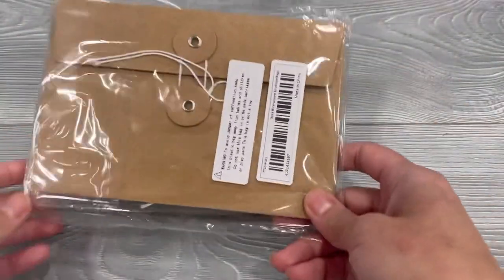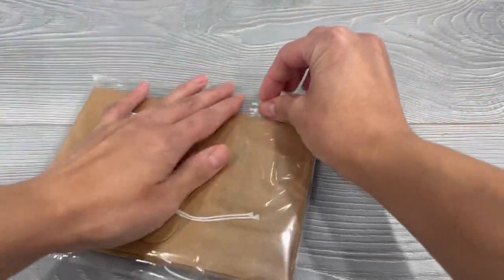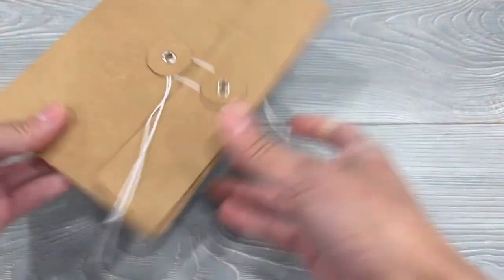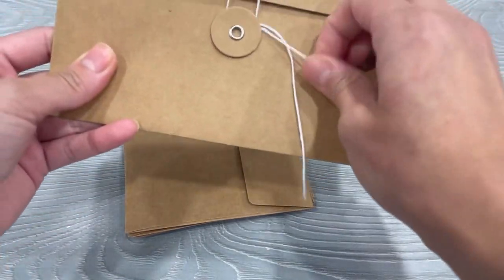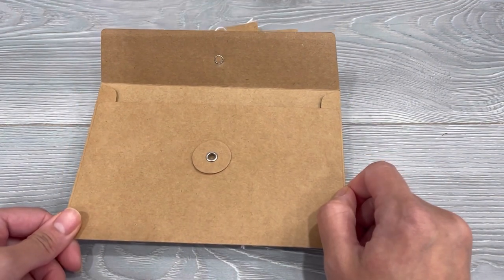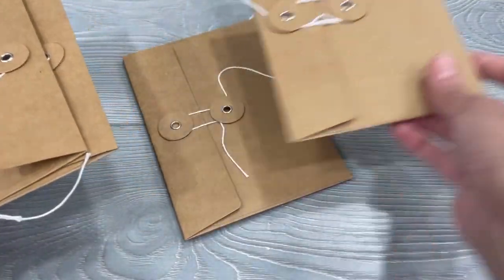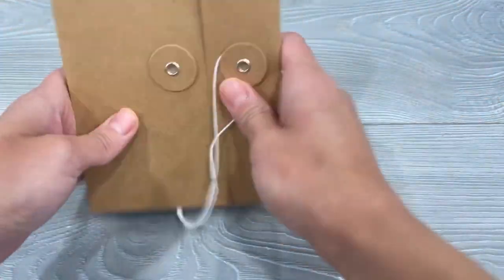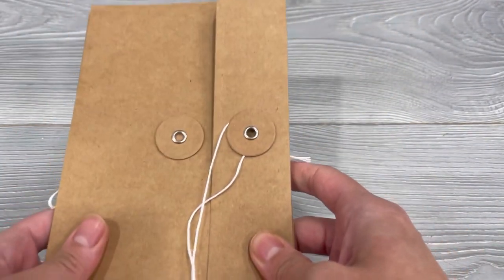I also got a pack of these envelopes. I mean, I don't really need any more envelopes, but I am obsessed with envelopes — you guys know. They just look like this. I was thinking either to make journals with, of course, or just to store some of my stickers or ephemera, maybe even my little scrap papers. So I picked those up. This is a pack of five and these were $1.78.